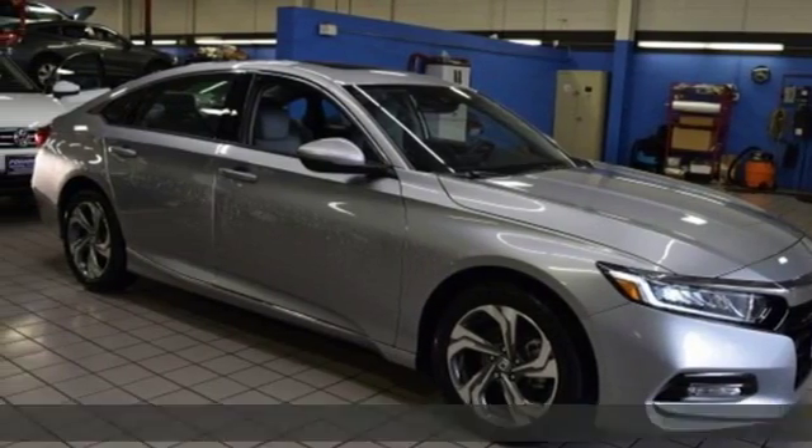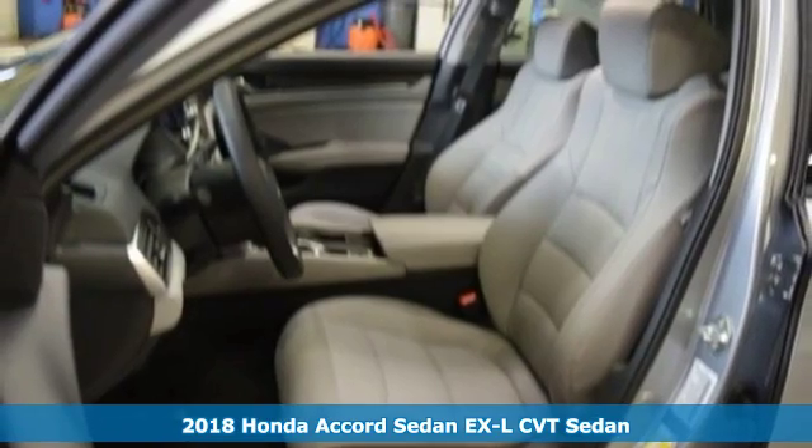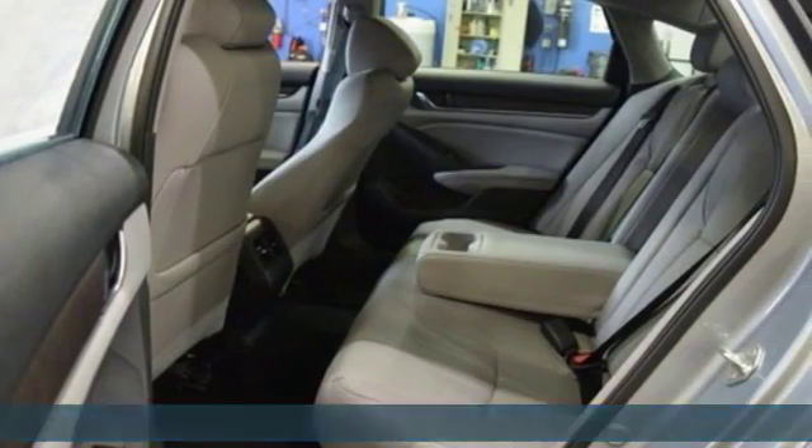Here's a new 2018 Honda Accord sedan. Honda made no compromises with this luxurious and practical Accord. It's well equipped with the features you need.